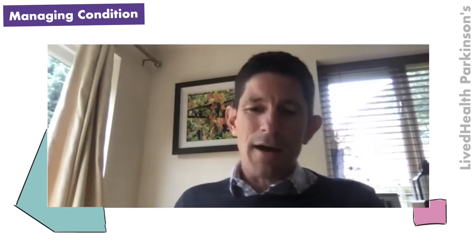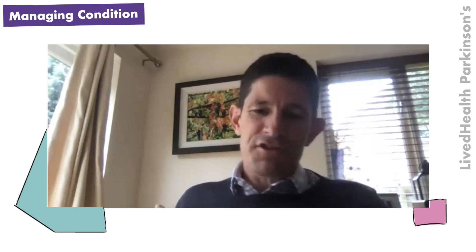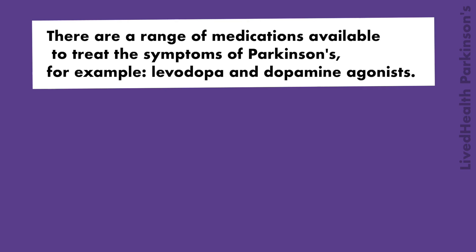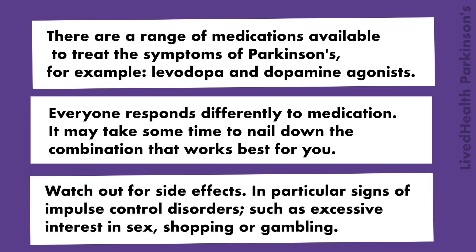If people are made aware of these issues when a dopamine agonist is added, then if these things emerge, a husband and wife can recognise them, have the discussion, and deal with them much more effectively than if they're hidden away and cause bigger problems. There are a range of medications available to treat the symptoms of Parkinson's — levodopa and dopamine agonists. Everyone responds differently, and it may take some time to find the combination that works best. Watch out for side effects, in particular signs of impulse control disorders such as excessive interest in sex, shopping, and gambling.